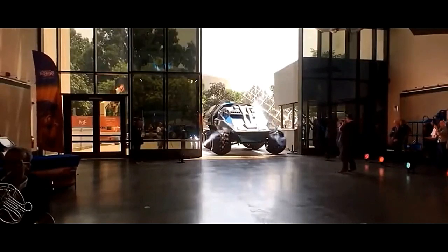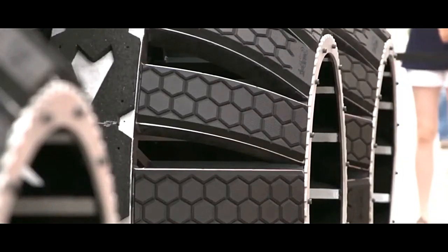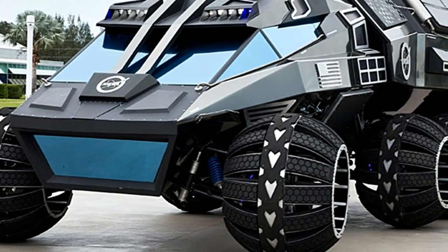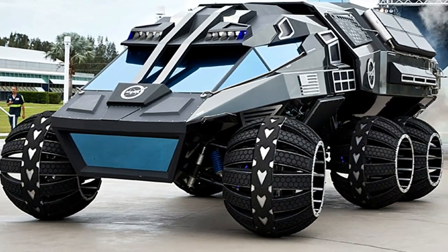The Mars Rover Vehicle Navigator is a sophisticated system designed to guide robotic explorers across the challenging terrain of the Red Planet. It serves as the rover's brain, enabling it to autonomously traverse Mars while avoiding obstacles and maximizing scientific exploration.